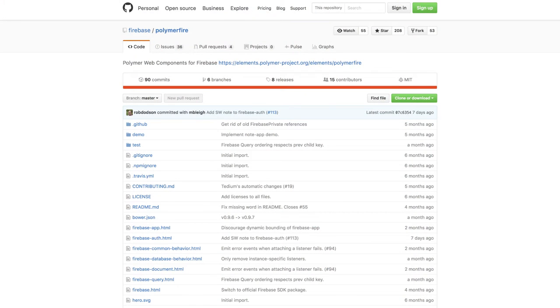ROB DODSON: Cool. Awesome. Now for the folks watching, if you could have them go do one thing, what would that be? MICHAEL BLY: I'd say check out PolymerFire — it's the official custom elements for Firebase. That's at github.com/firebase/polymerfire. And also check out Firebase Cloud Messaging.